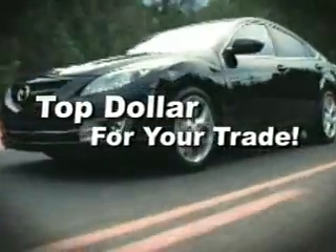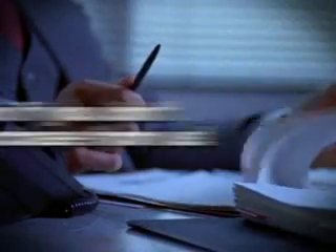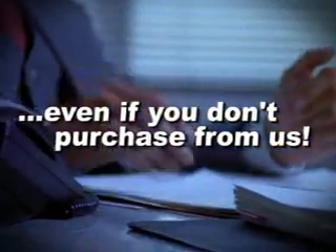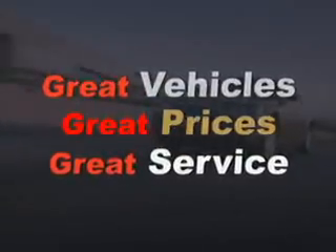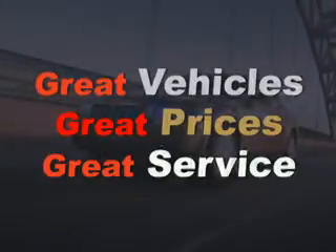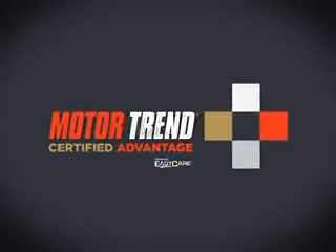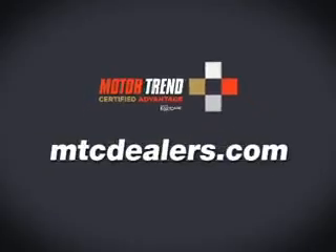MTCDealers.com offers top dollar for your vehicle. We'll give you a written offer for your car and guarantee to buy it, even if you don't purchase a vehicle. Great vehicles, great prices, great service, and more. It doesn't get any easier or better than buying a car from a Midwest Motor Trend Certified Advantage dealer. Visit MTCDealers.com.